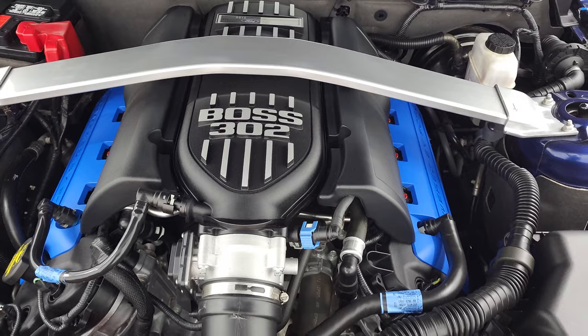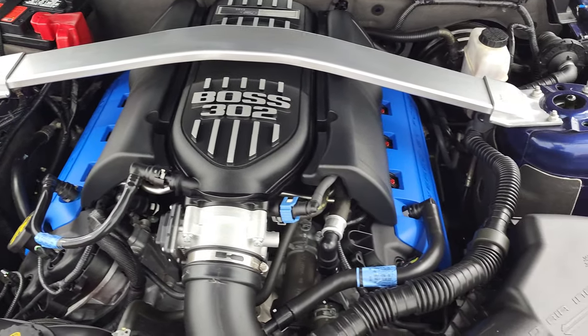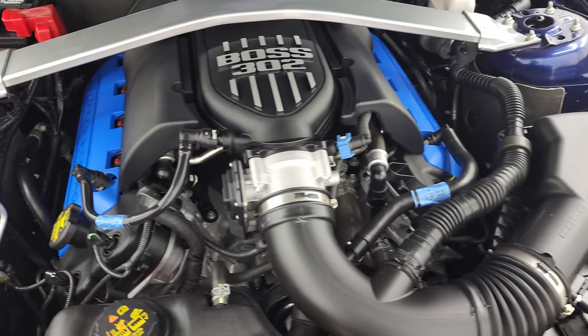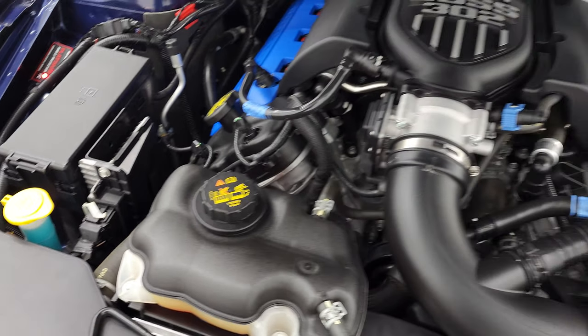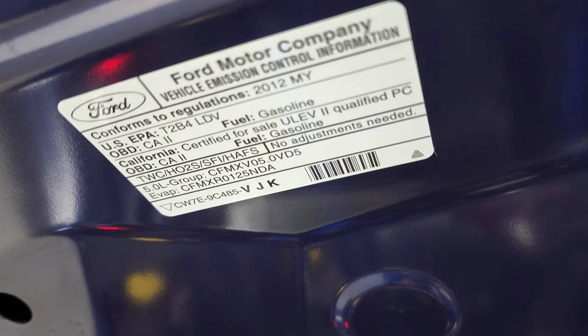You get the custom intake on there and the strut tower brace. Once again, this car has been fully safetied and inspected by our service shop — it has a fresh oil and filter change, all the fluids have been checked and topped off, and this car is 100% ready to go. And there is your emissions sticker.